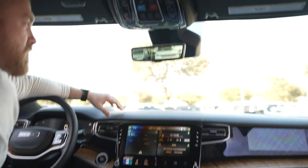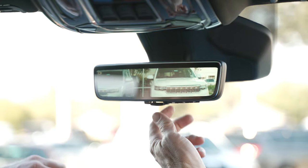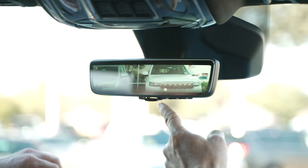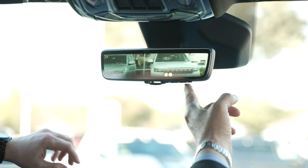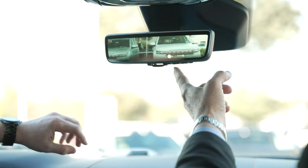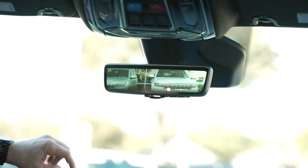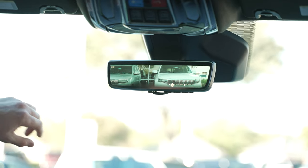There's a digital rearview mirror — you can see everything. If you don't want it that way you can flip it down like a normal mirror. On the digital display, you hit this button and you can adjust it brighter or darker, or level it however you want looking at the back.